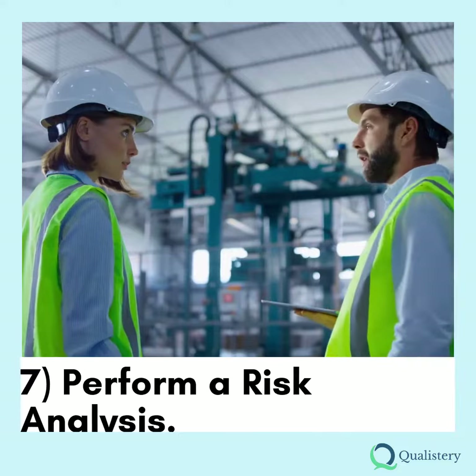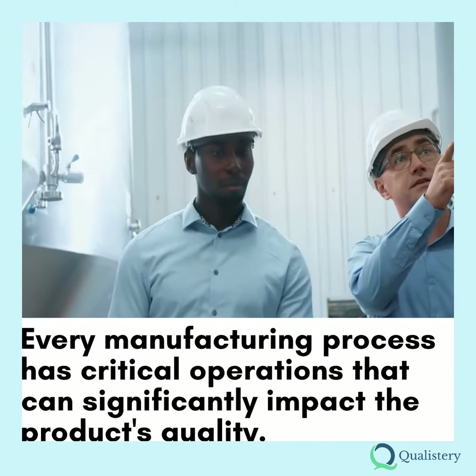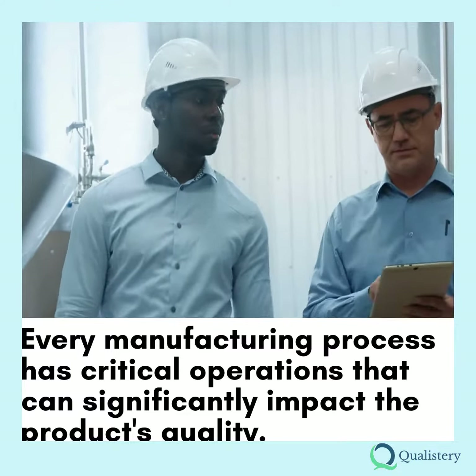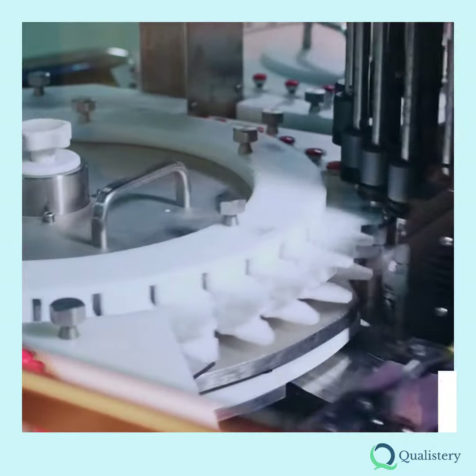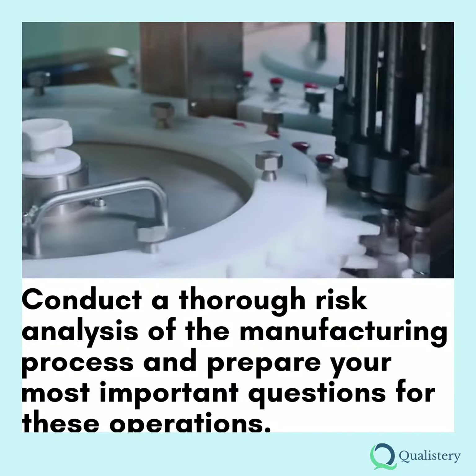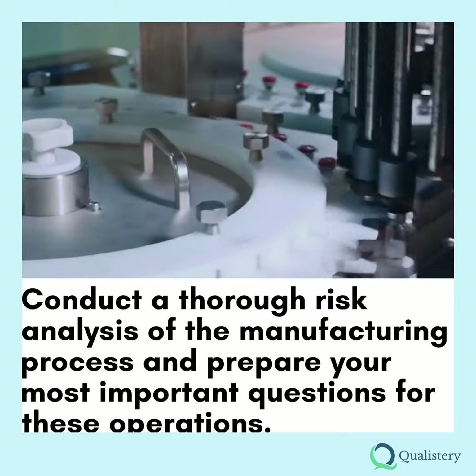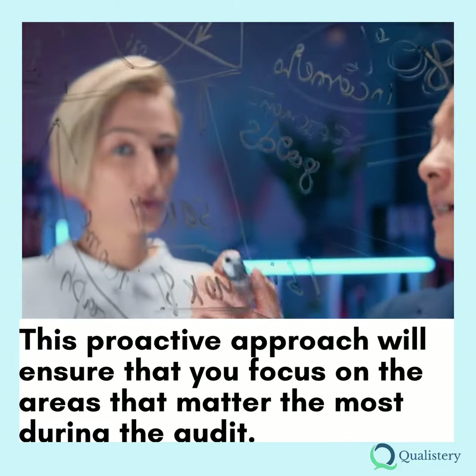Tip 7: Perform a Risk Analysis. Every manufacturing process has critical operations that can significantly impact the product's quality. As an auditor, it's your job to identify these operations. Conduct a thorough risk analysis of the manufacturing process and prepare your most important questions for these operations. This proactive approach will ensure that you focus on the areas that matter the most during the audit.